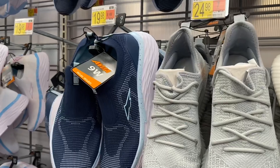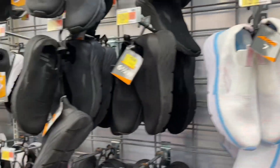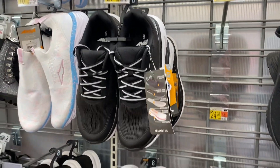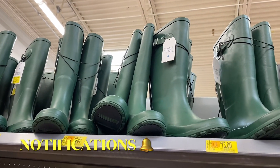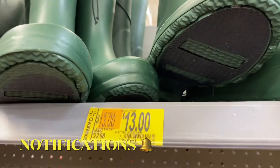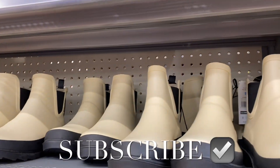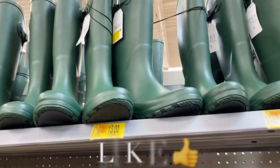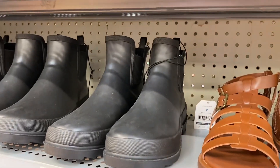This one looks kind of new — it's got like sprinkles on it. This one was here — they have it in black. And then they have these Avias. They do have the rain boots — I showed these last time. Since last time they're now $13. They also have this style for $18.98 for the rain boots. It looks like they only have two styles. You can also get them in black as well.